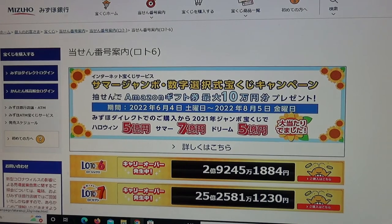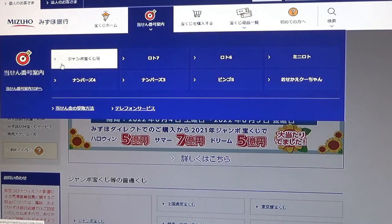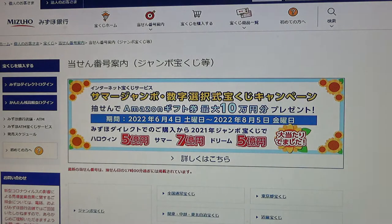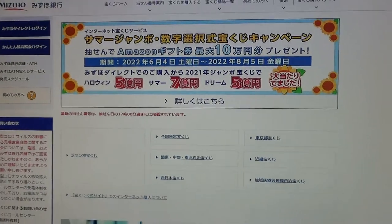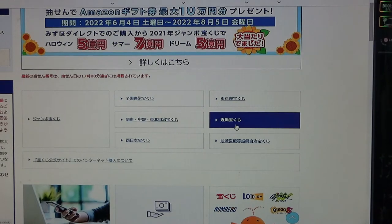You're looking at Mizuho Bank's lottery page. You need to find the target, then select Jumbo Takaraku-ji. Then go down and find Kinky. This is the Kansai region.